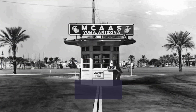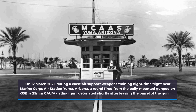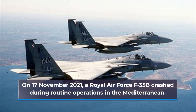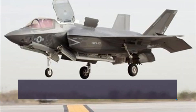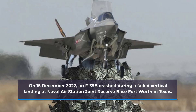On 12 March 2021, during a close air support weapons training nighttime flight near Marine Corps Air Station Yuma, Arizona, a round fired from the belly-mounted gun pod on an F-35B — a 25mm GAU Gatling gun — detonated shortly after leaving the barrel of the gun. On 17 November 2021, a Royal Air Force F-35B crashed during routine operations in the Mediterranean. On 4 January 2022, a South Korean Air Force F-35A made a belly landing after all systems failed except the flight controls and the engine. On 15 December 2022, an F-35B crashed during a failed vertical landing at Naval Air Station Joint Reserve Base Fort Worth in Texas.